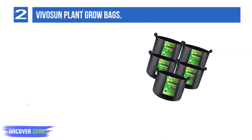List Number 2: Vibosun Plant Grow Bags. The Vibosun line comes in a range of sizes from 1, 2, and 3 gallon up to 50 gallon.